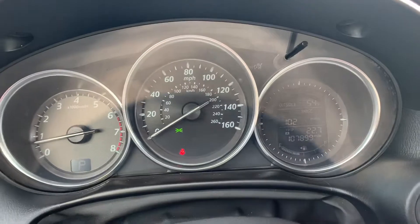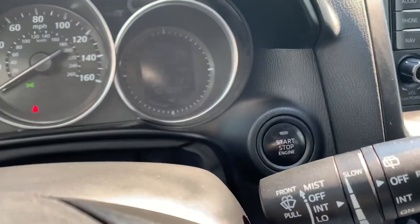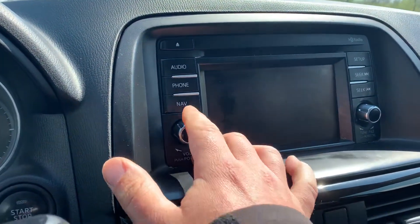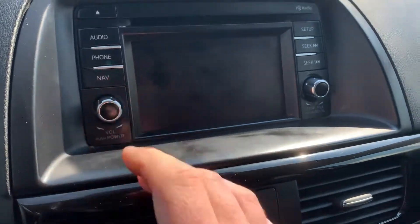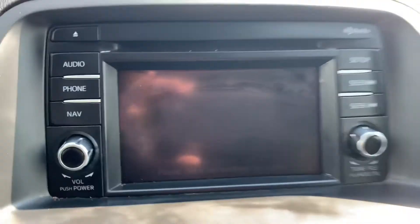This one has 107,000 miles on it. It's got Bluetooth and cruise control, the push button start, and the backup camera.